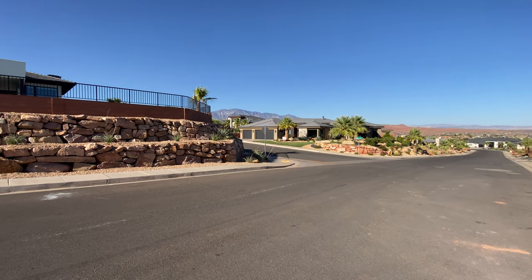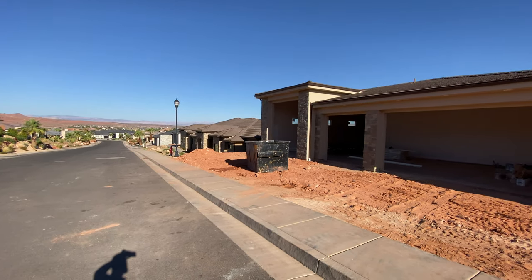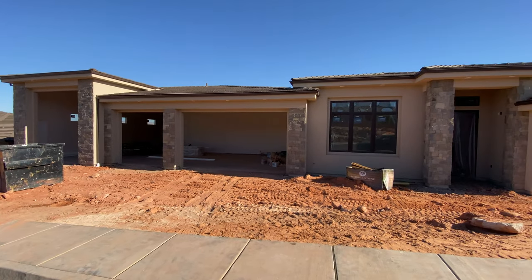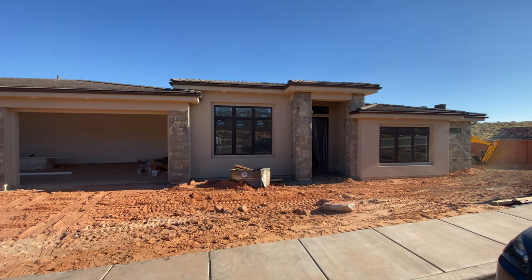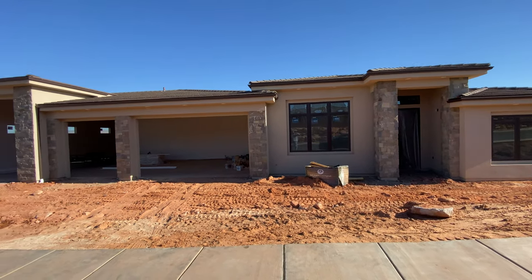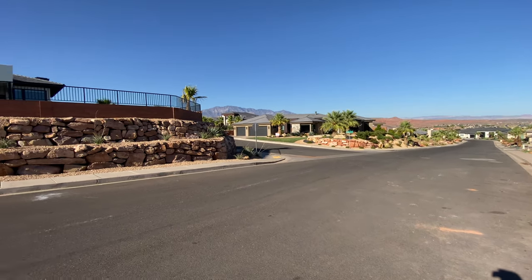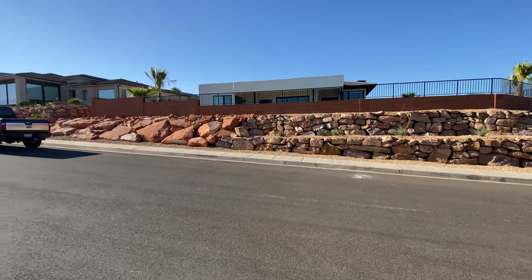Alright guys, I'm in Eagles Landing. I was able to stop by to give you a quick tour of this property at 97 Eagles Landing. Looks like the house is pretty close to the street, but it's a really super nice neighborhood. All the neighboring houses are pretty equal in value — most are over a million.